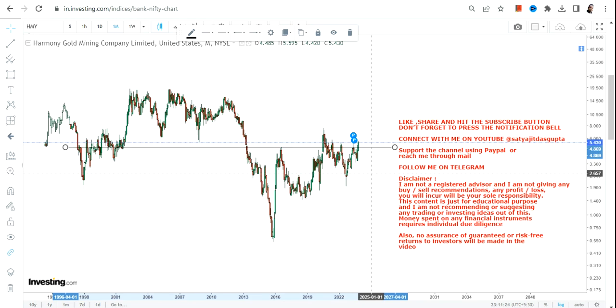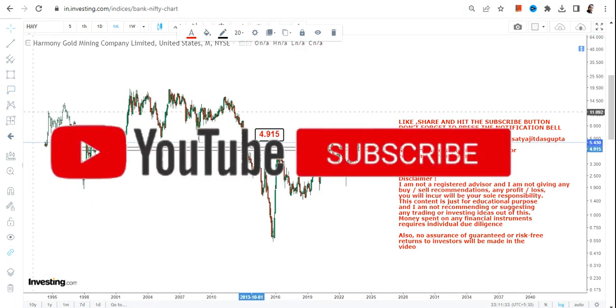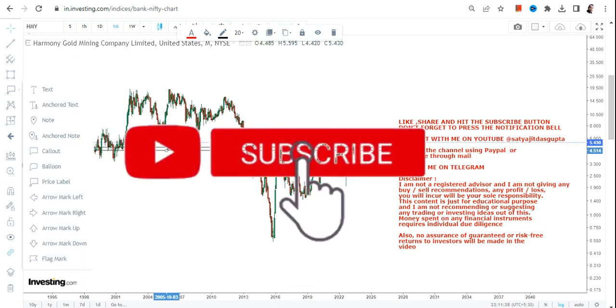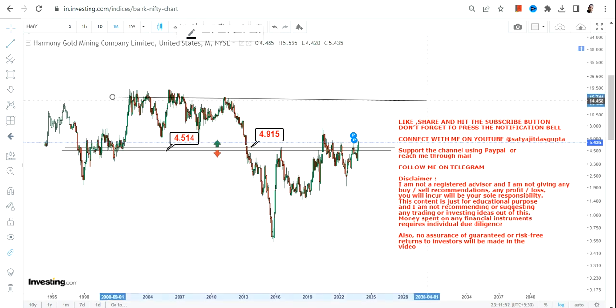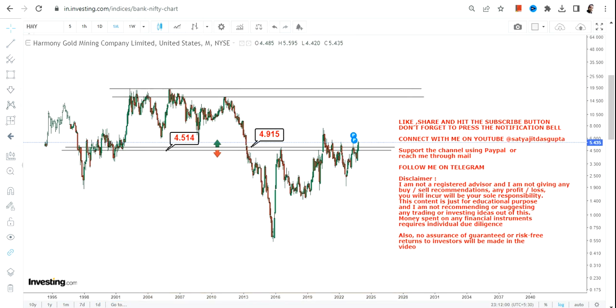If the stock continues to trade and sustain above these two levels, which are now your support and stop loss, it will definitely move towards the upper end of the range. The two most important levels right now are 4.9, which is your support, and 4.5 as the stop loss. Please try not to go below these two specific levels. If the stock continues to trade and sustain above 4.9, this range is already active as it is currently trading at 4.9.